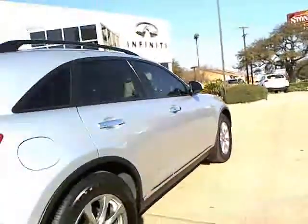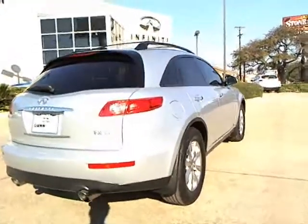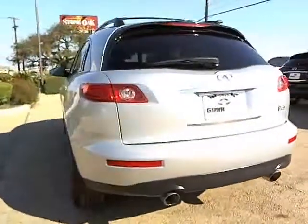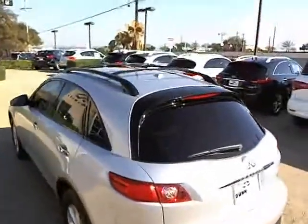Here are some of this vehicle's great options: Bose sound system, anti-lock braking system, traction control, heated seats, dual airbags, power steering, front air conditioning, alloy wheels, and cruise control.